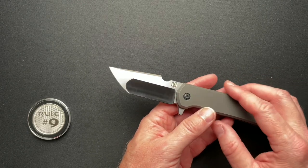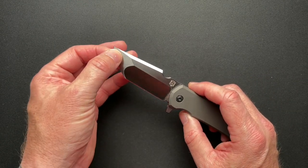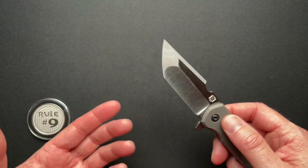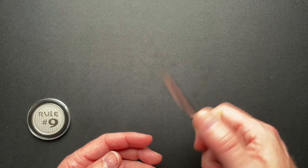I love the Tanto. You have a hollow grind here and a flat grind here — very stout tip for piercing. This could do a lot of work.